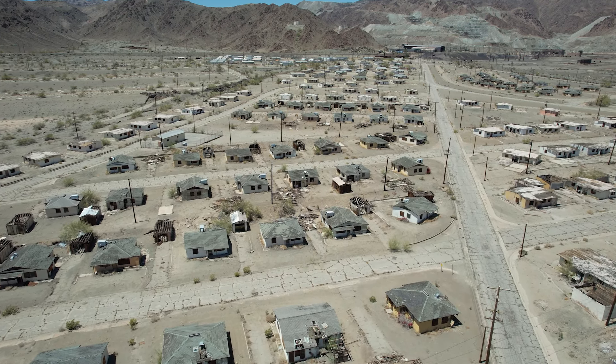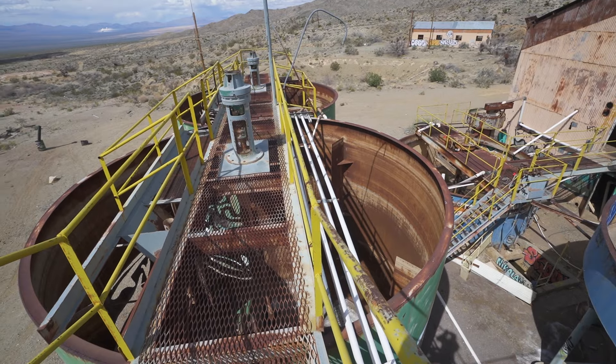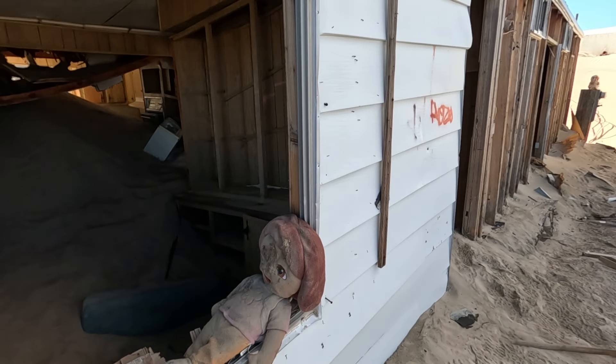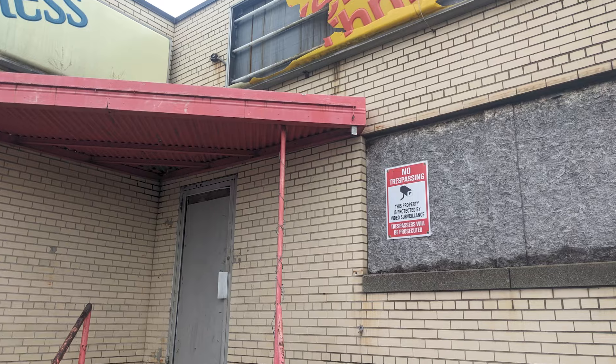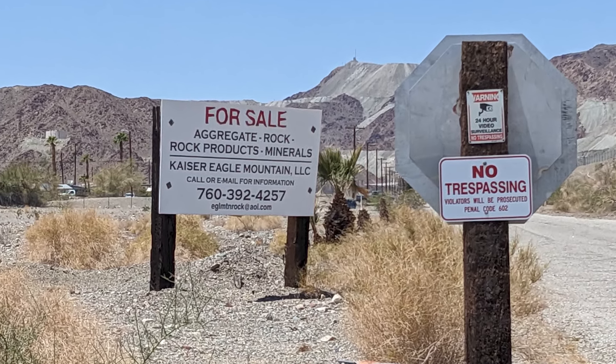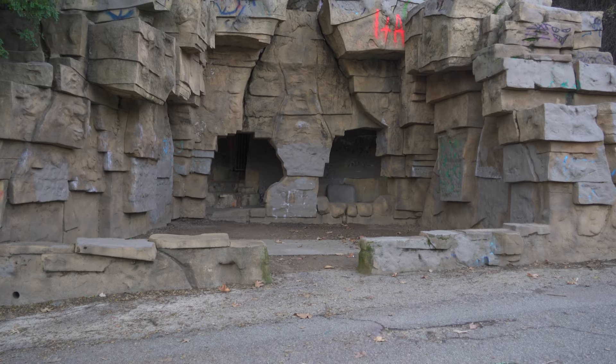Exploring abandoned places has grown in popularity in the last few years, and with good reason. The adventure of exploring can be really exhilarating. However, there is one thing that stops most people before they even start. Almost all of these places are closed to the public, so if you want to see them, you're going to have to break some laws and do some trespassing. However, there are a few spots out there that are legal to explore.